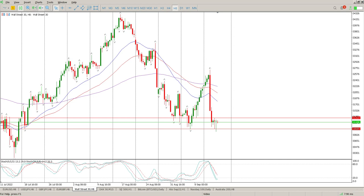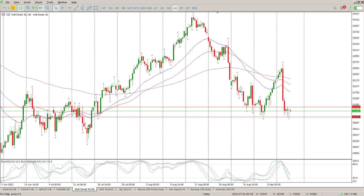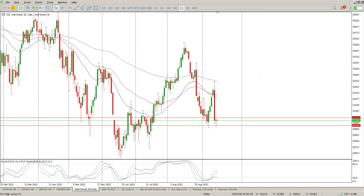If you look at it just at a glance, we've got this massive cup and handle. You'll probably see a head and shoulders somewhere in here as well. At an angle, you've got a crossover of your oscillators here on the daily, pointing to the downside.